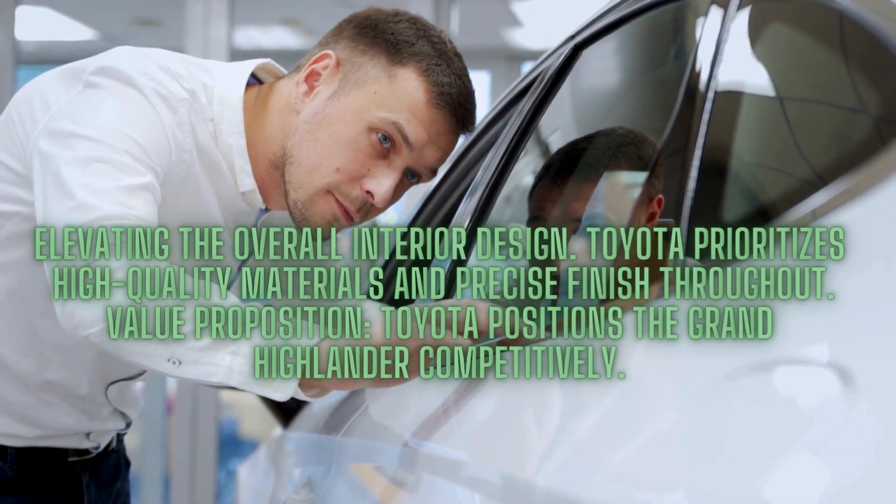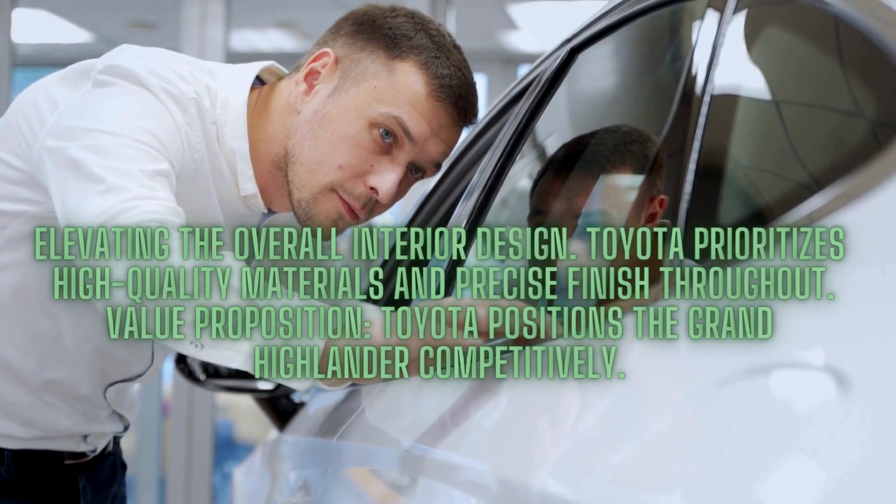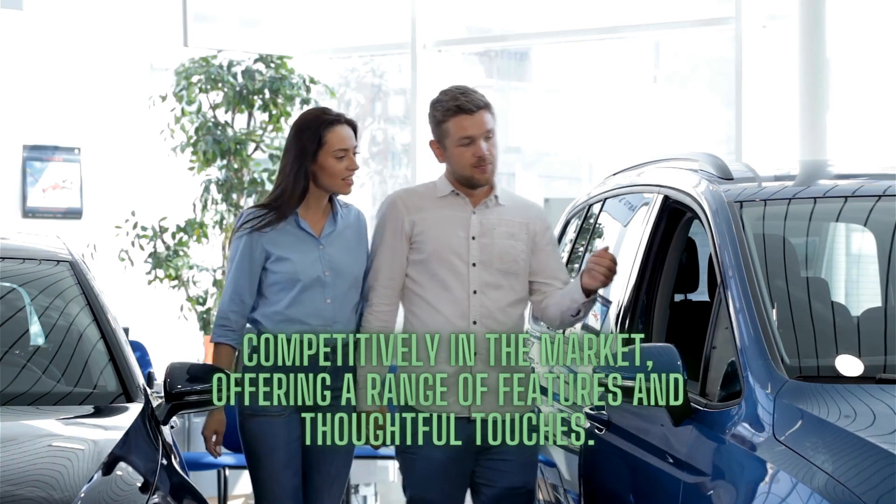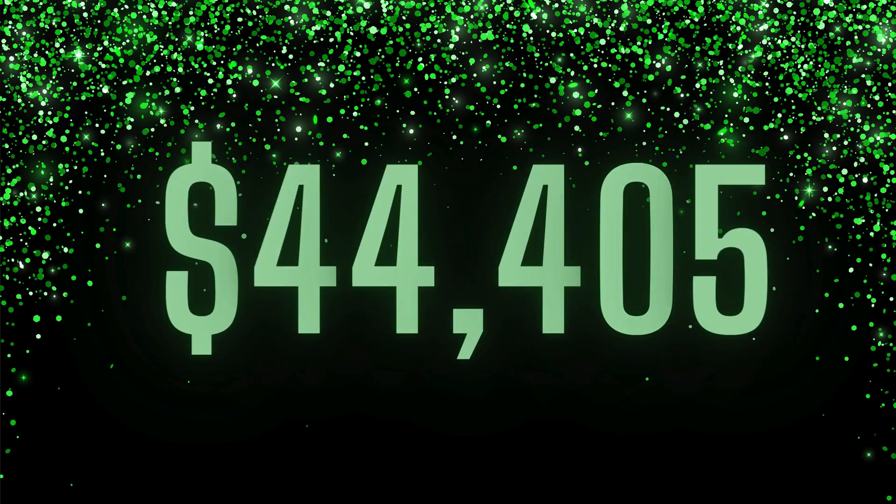Toyota positions the Grand Highlander competitively in the market, offering a range of features and thoughtful touches. With a starting price of $44,405, the XLE trim presents an attractive value proposition, while the higher trims add premium amenities for those seeking a more luxurious experience.